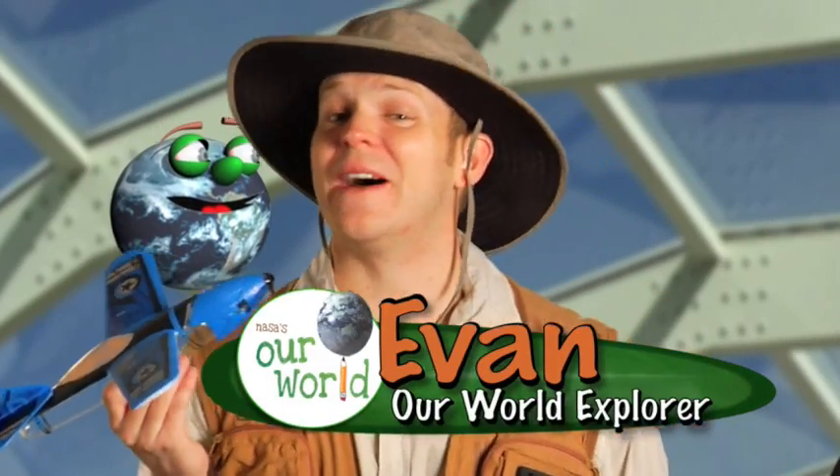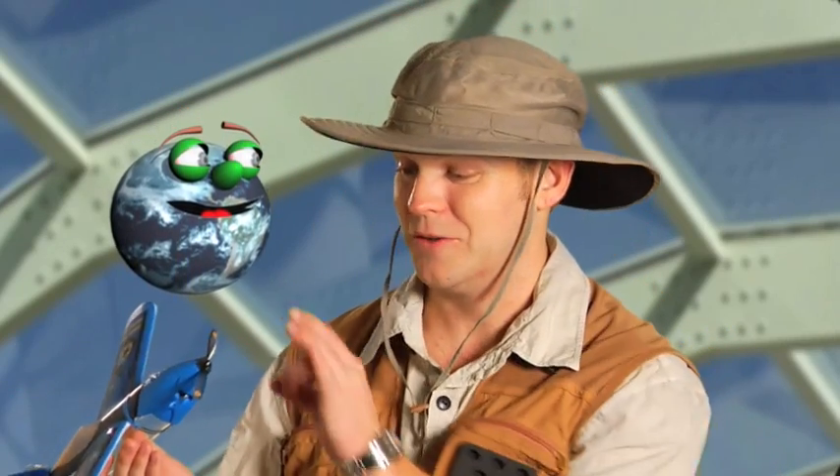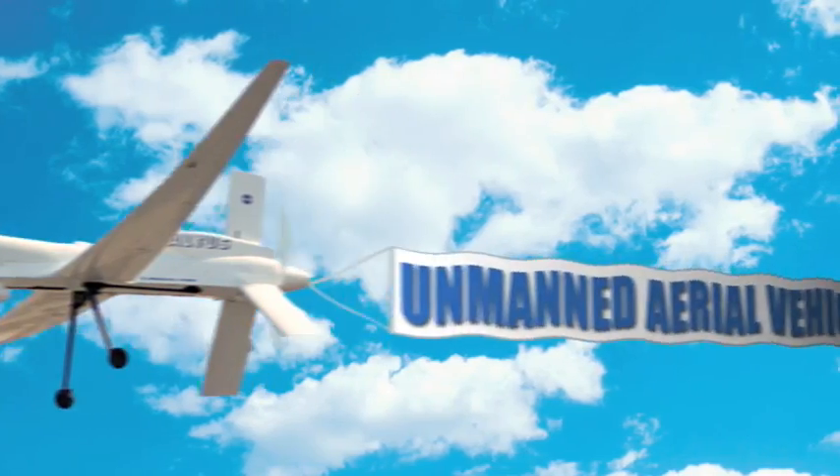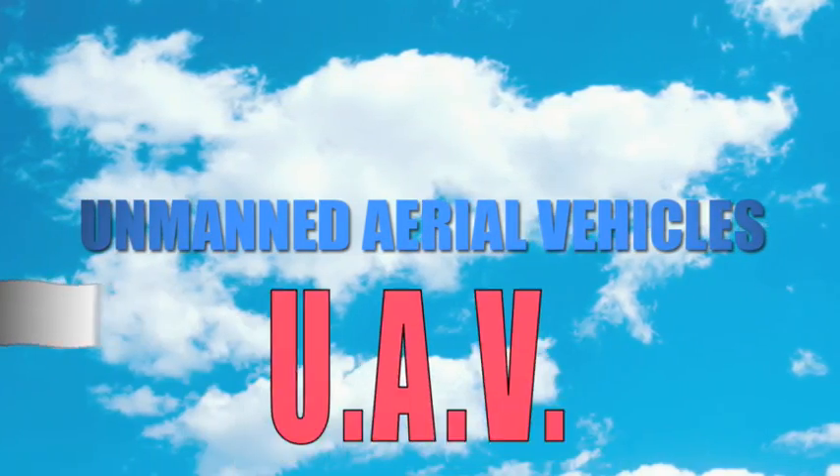Hey Globy, today we're going to talk about airplanes that fly by themselves. They're called Unmanned Aerial Vehicles, or UAVs for short.